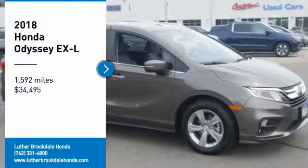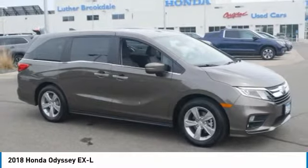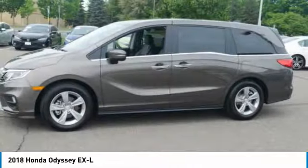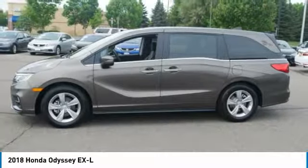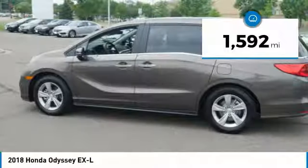Make a great choice today with the 2018 Odyssey. The Honda Odyssey is a showcase of distinguished style, captivating technology, and advanced safety features — a must for all families — and is priced below $35,000. This vehicle has less than 2,000 miles.